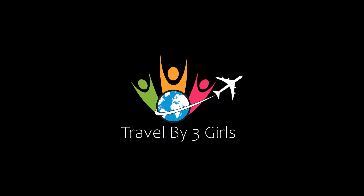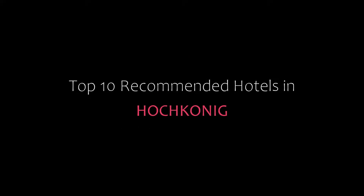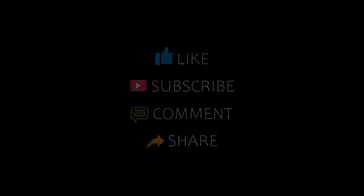Hello friends, welcome back to my channel. Now you are watching top 10 recommended hotels in Coaching. Please subscribe to my channel and don't forget to like, share, and comment. Let's start the video.